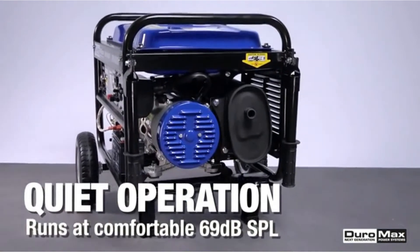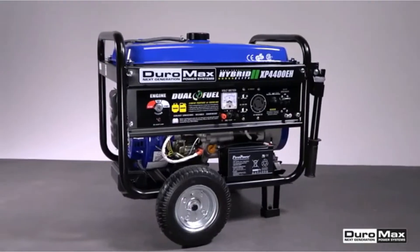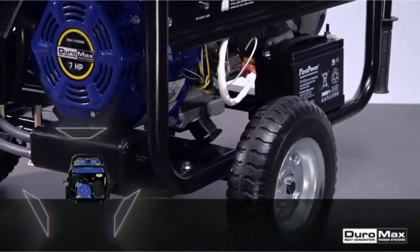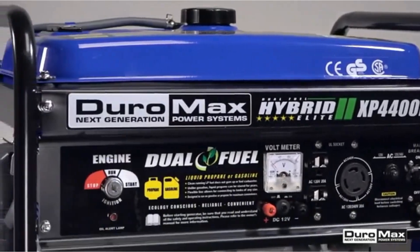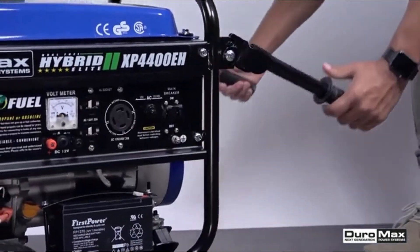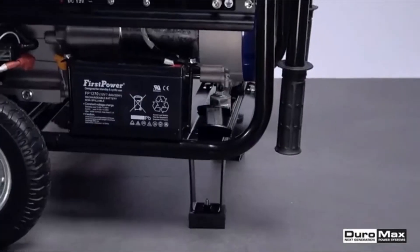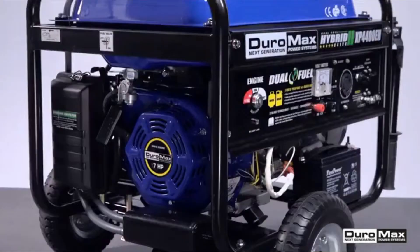Another thing we love about the Duromax XP4400EH is its robust build. With all-metal construction, the unit is built like a tank and able to handle vigorous conditions. On the panel, you will find a 30-amp RV plug and two 120V outlets. Keep in mind that this generator produces higher wattage by roughly 200W with gasoline.